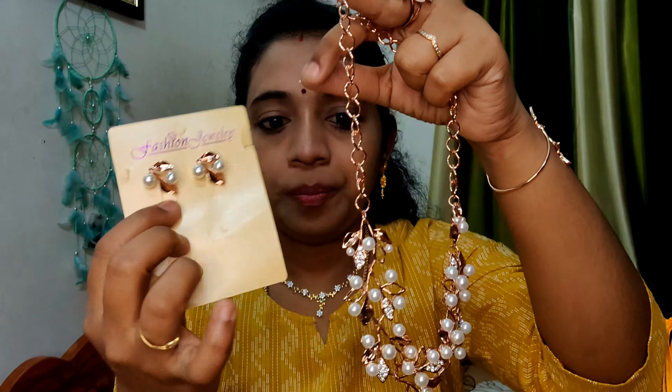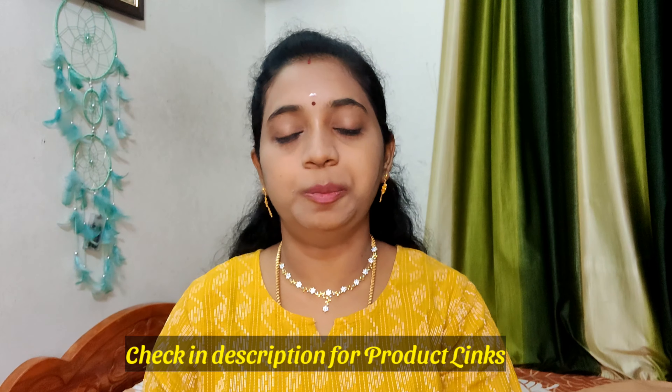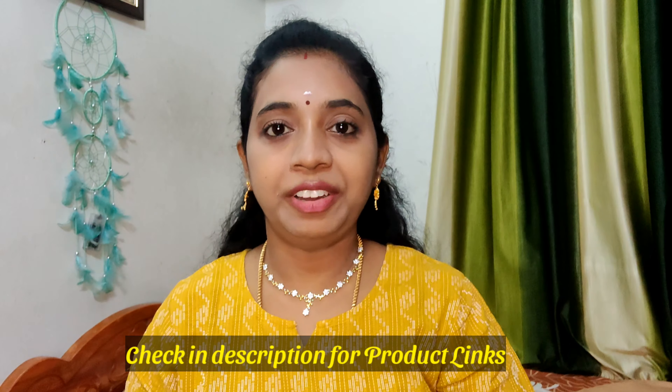If you found this video useful, don't forget to comment. If you are interested, please like, comment, and share this video. See you soon. Bye and thanks for watching.